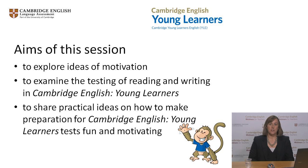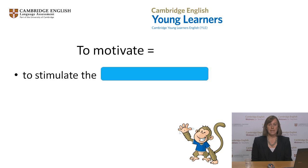Let's start by making sure everyone has the same understanding of what we mean by motivation. Here's one definition of the verb 'to motivate.' As you can see, there are some words missing. How would you complete the definition? Think about it and then type a few words in the chat box.